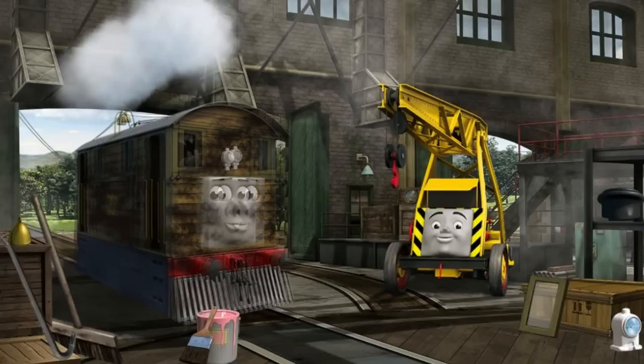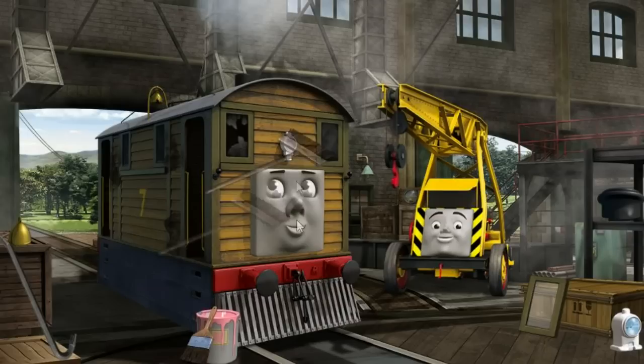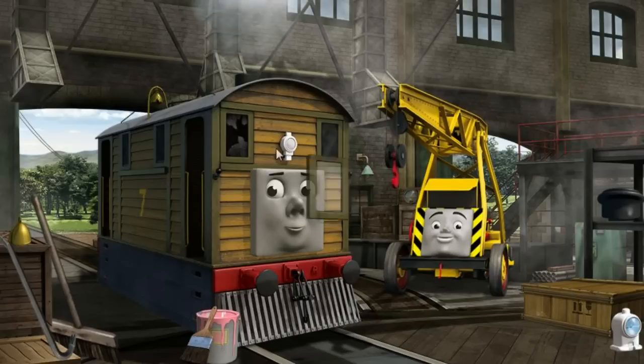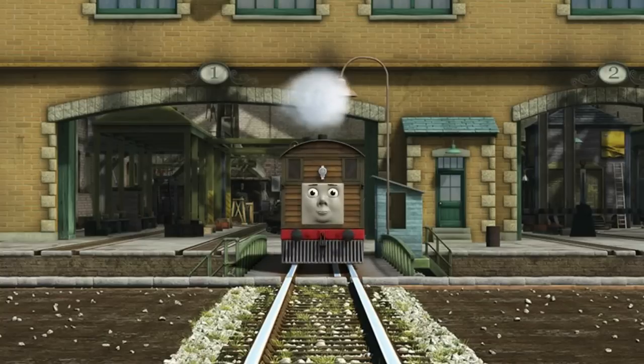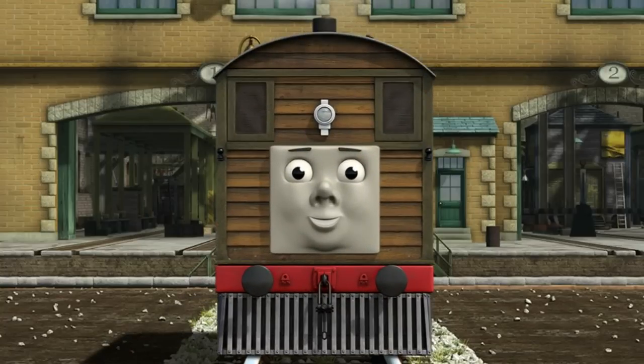Toby's bell is broken, and he is covered with soot, and his window is broken. Great job, but there's still more to do. Toby's bell is broken. Great job, but there's still more to do. Toby's bell is broken. You fixed it! Toby is ready to be really useful again.